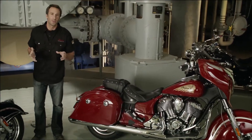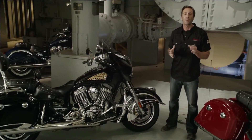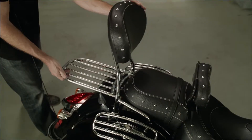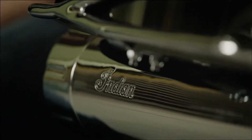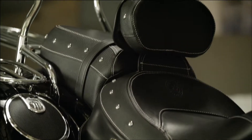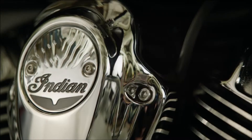Every Indian motorcycle rider is a true individual, and we know you're going to customize and personalize your Chieftain to suit your style. So we're providing you with genuine Indian parts and accessories, developed in conjunction with the new Chieftain so they install easily, fit properly, and deliver the best look and performance. Our accessories collection draws inspiration from Indian motorcycle's rich heritage and includes brilliant chrome, premium leather, comfort features, and innovative electronics. With genuine Indian motorcycle accessories, you'll enhance your ride and stop traffic with your style.